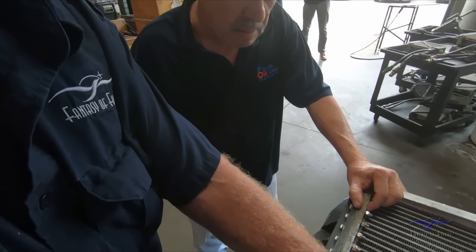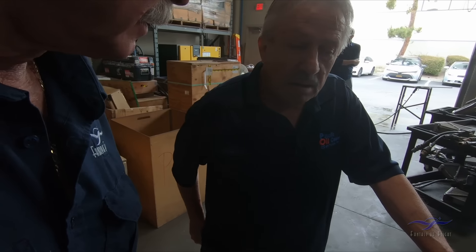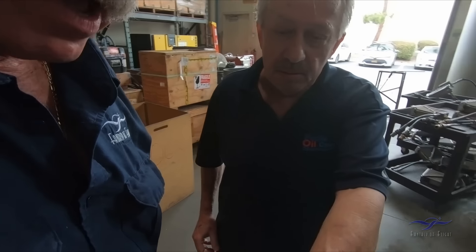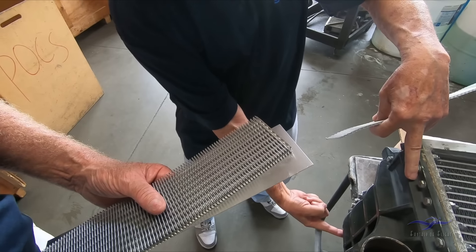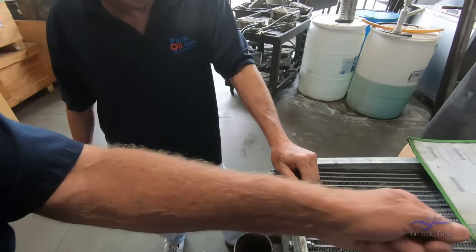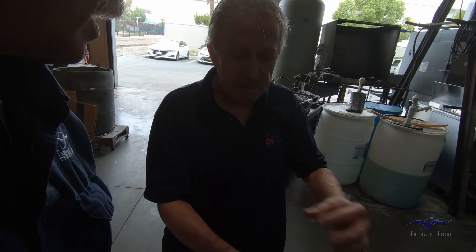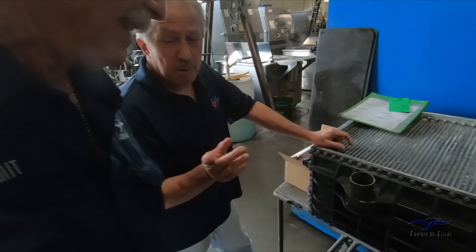How much difference in efficiency is this compared to the original? It's not noteworthy more efficient, but they don't need it to be. The core has this turbulator plate — the liquid sees all those passageways. On the Harrison, you take the tank off and see flat copper tubes, just like an old automotive radiator. That's what you used to run the rods through. This is much more tightly knit with the turbulator plate, so you can't actually run rods through it.